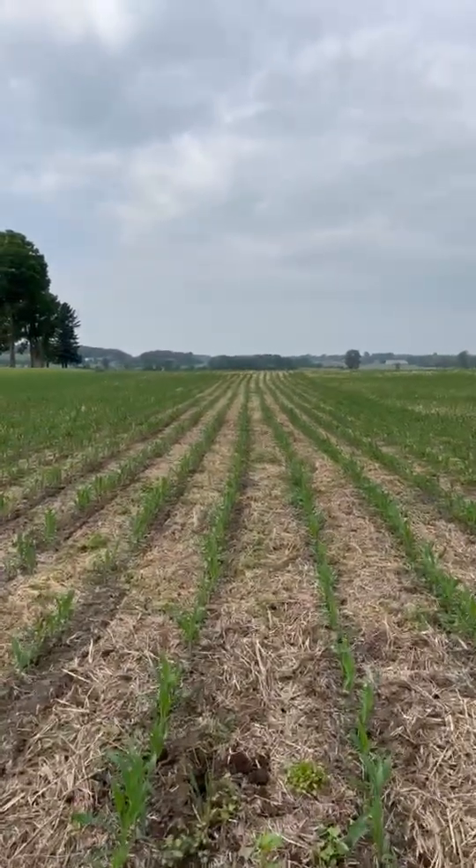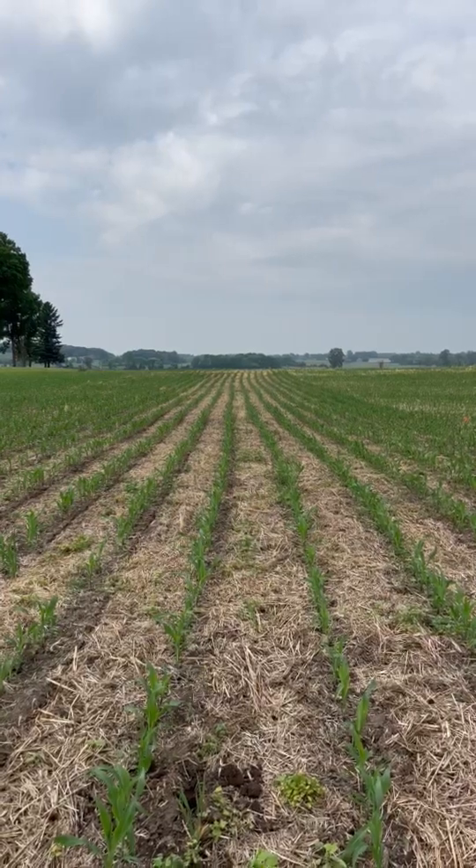It doesn't look like there's much going on above the ground, but there actually is — there's a whole bunch going on below the ground.